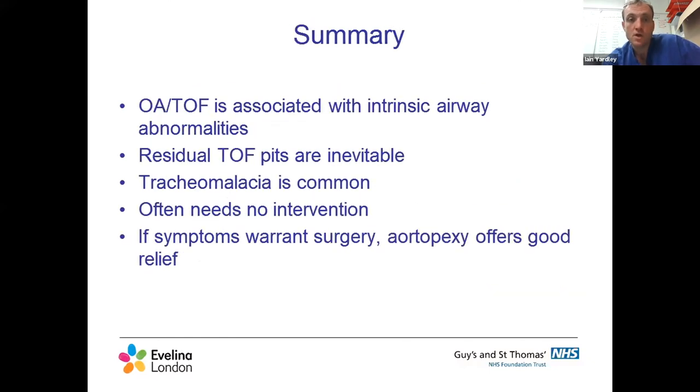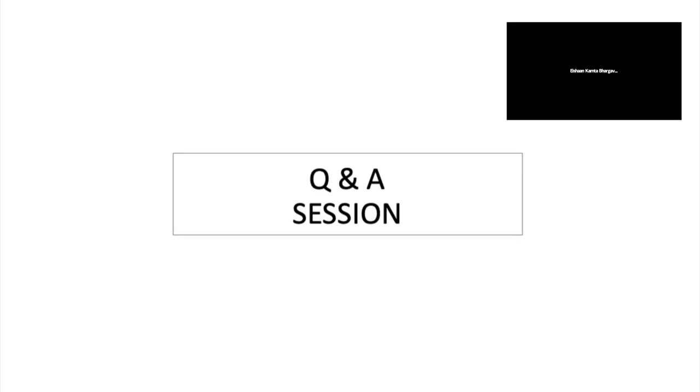To summarize: esophageal atresia and TEF are associated with inherent airway abnormalities. Residual TOF pits are to some degree inevitable, but careful primary surgery should make them minimal. Tracheomalacia is very common - pretty much universal to some extent - but often doesn't require intervention and these children will grow out of it. If symptoms do warrant surgery, aortopexy via suprasternal incision offers good symptomatic relief, and I would encourage referral of such patients to a center like Evelina.